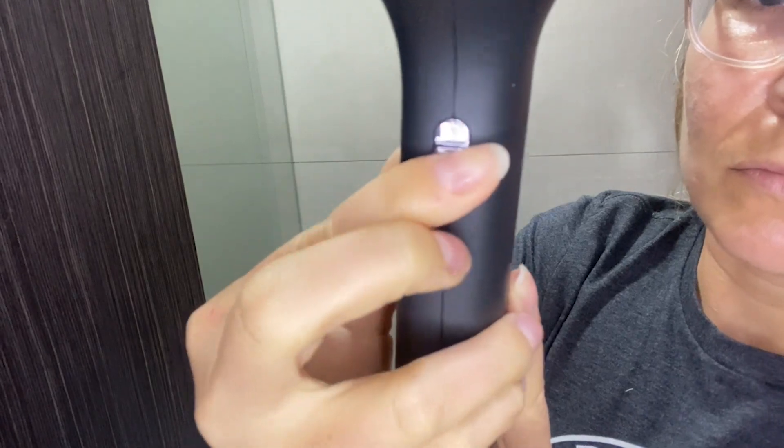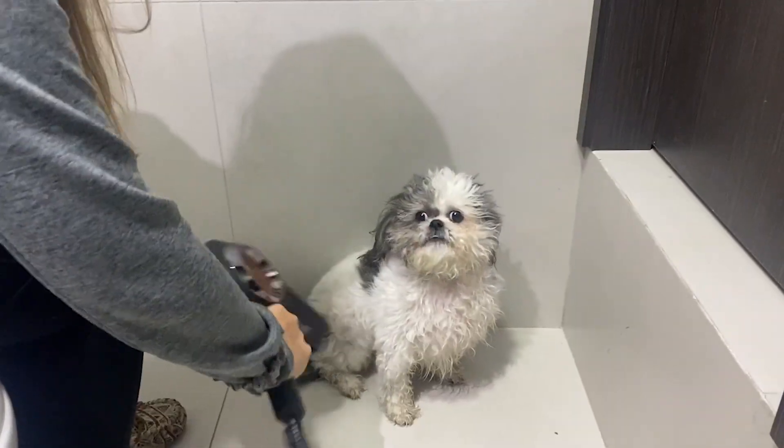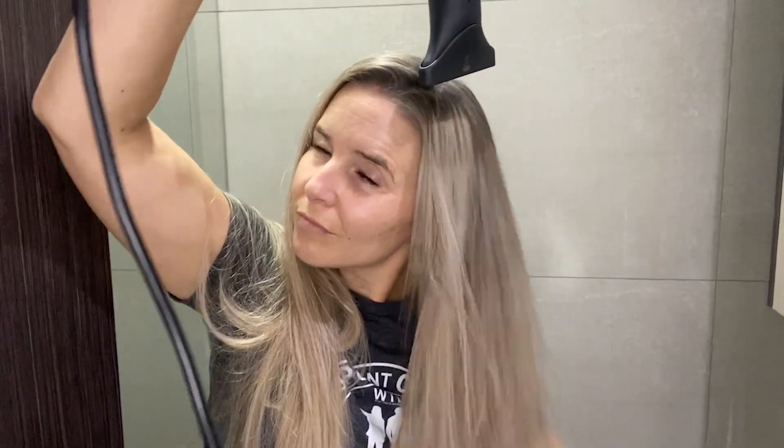When you turn it on again, you get that exact same setting, which is amazing. I also love that the cold setting is actually cold, not just cool — at the end of drying my hair, I love to go over my hair once with the cold setting just to seal the cuticle and seal my hairstyle.